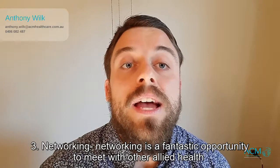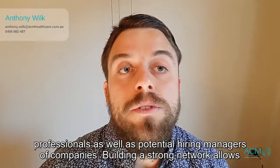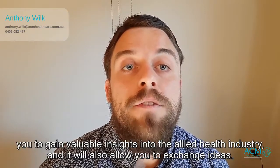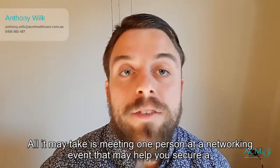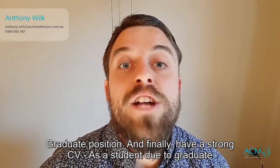Three: networking. Networking is a fantastic opportunity to meet with other allied health professionals as well as potential hiring managers of companies. Building a strong network allows you to gain valuable insights into the allied health industry and it will also allow you to exchange ideas. All it may take is meeting one person at a networking event that may help you secure a graduate position.